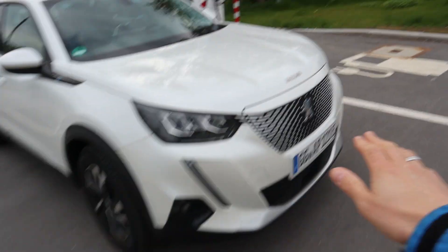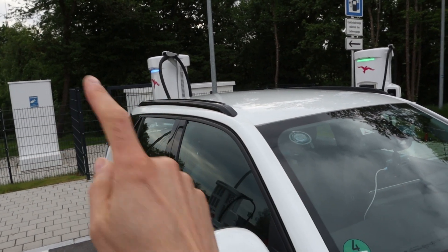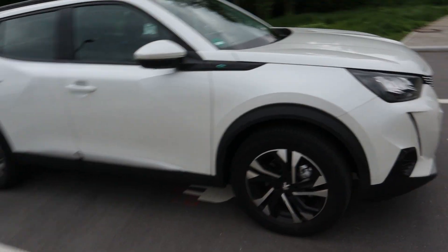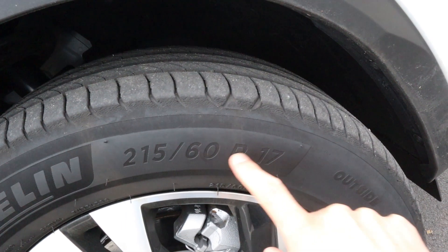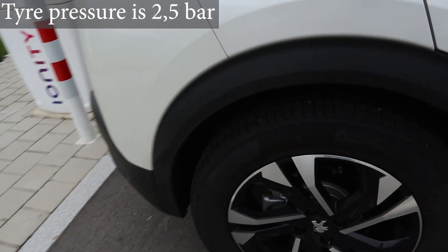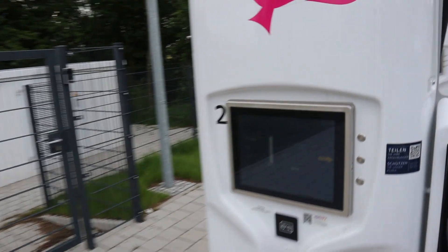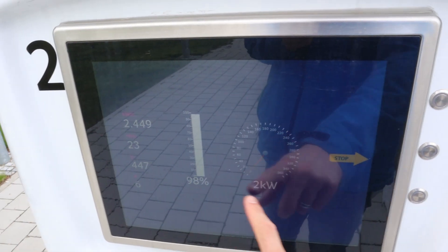Since this car is so high, what I noticed is that if you go over a hill and then it goes down again, you can't see anything. The tires are 215/60/17.